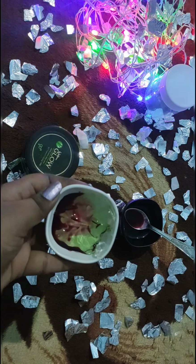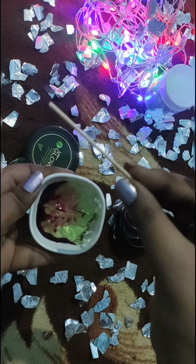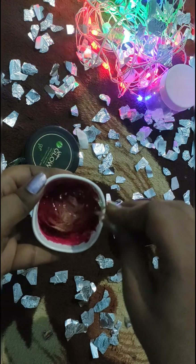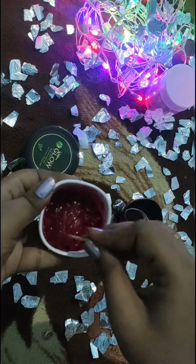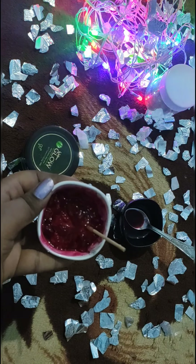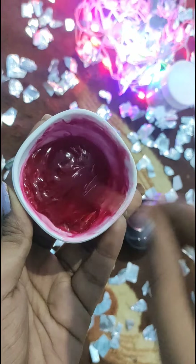I will mix this night serum. Use 3 tablespoons of aloe vera gel and 1 tablespoon of beetroot juice. Store it in the fridge.